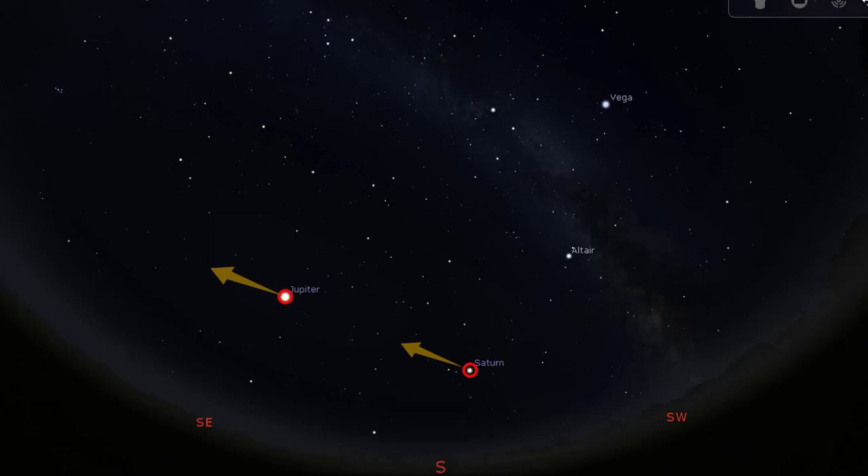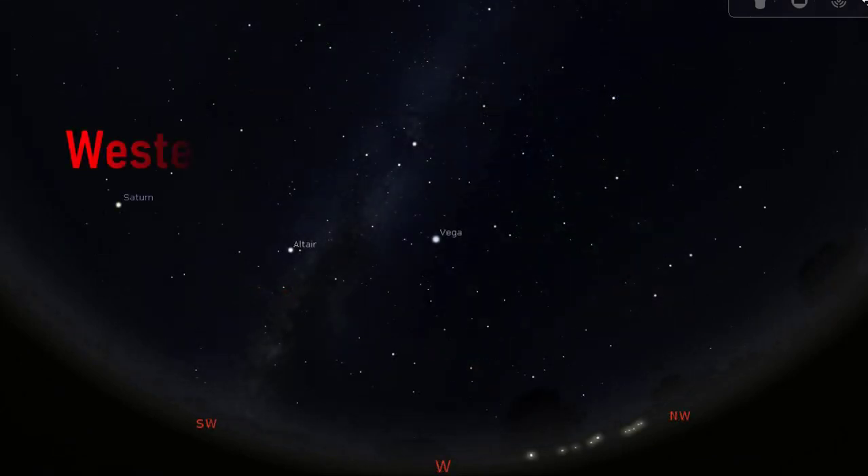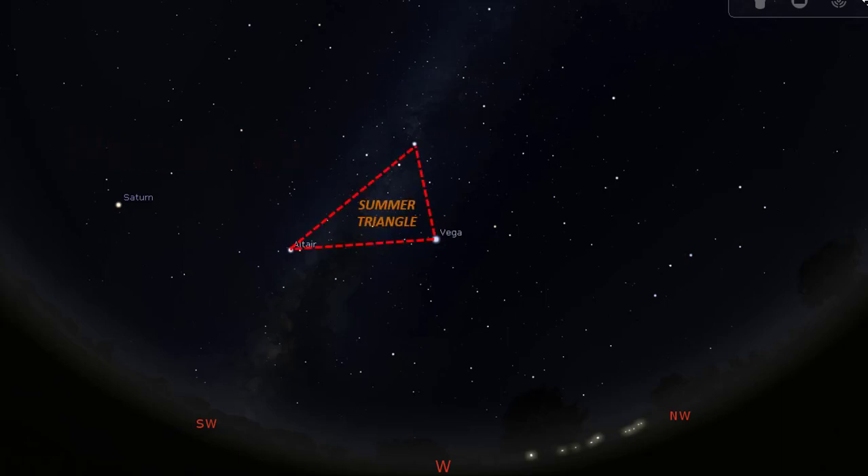The inferior planets also perform retrograde motion, but this happens in the sun's glare. Lastly, the western sky. If we face west, close to overhead, you will see the summer triangle looking like this. To the right, the Big Dipper asterism is clearly visible here. We use the pointer stars at the end of the Big Dipper to find Polaris by running a line like this until it touches the next bright star.